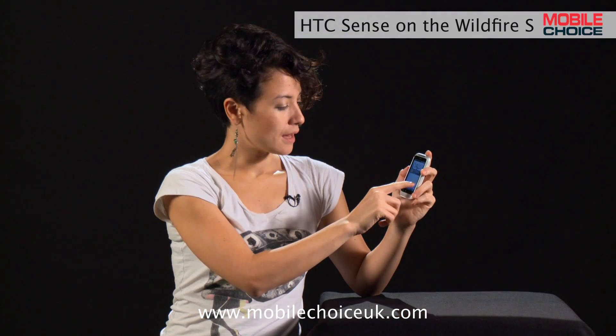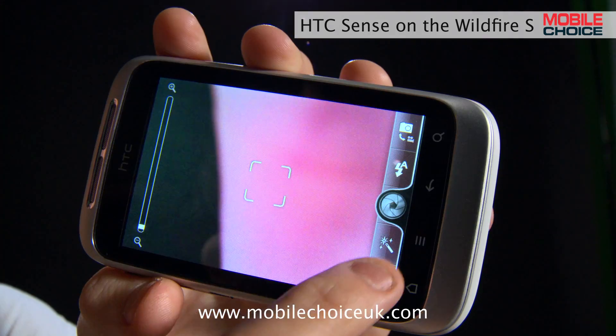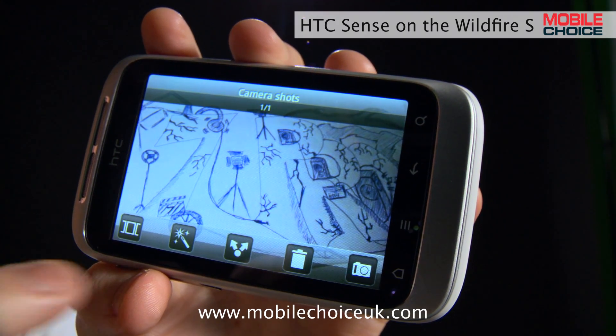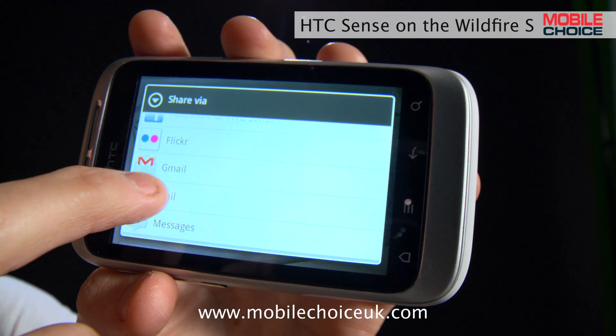Speaking of photos, the camera on any HTC Sense phone will link to Facebook, Twitter and Flickr. So you can just tap on any photo to bring up the sharing menu, and then send the photo to friends via email or text message, as well as Facebook, Twitter, Flickr and any other social apps that you download. And that's trick number two.